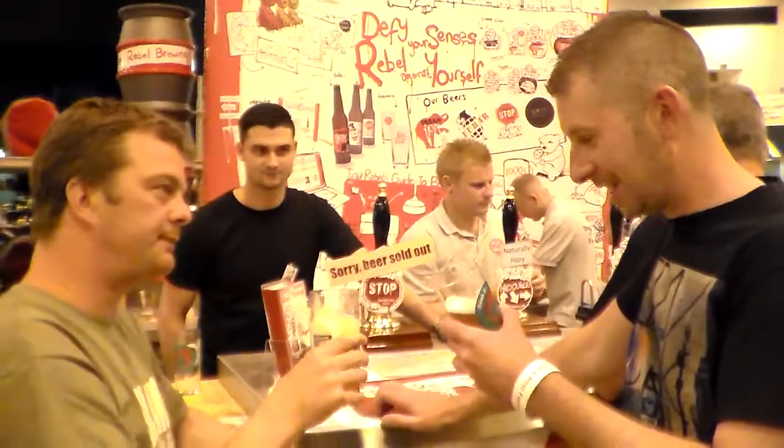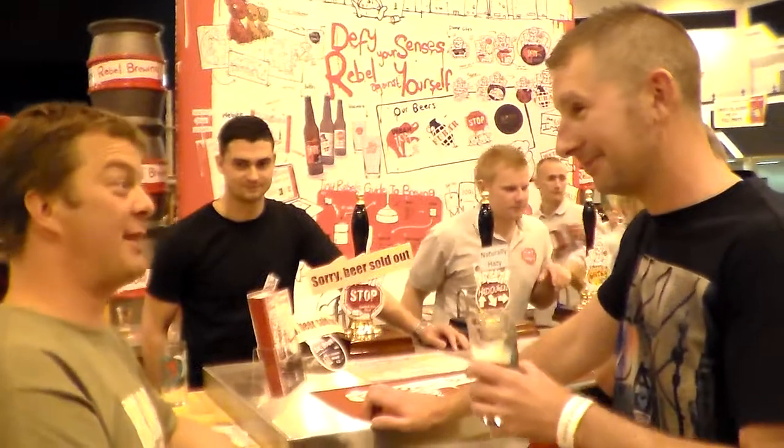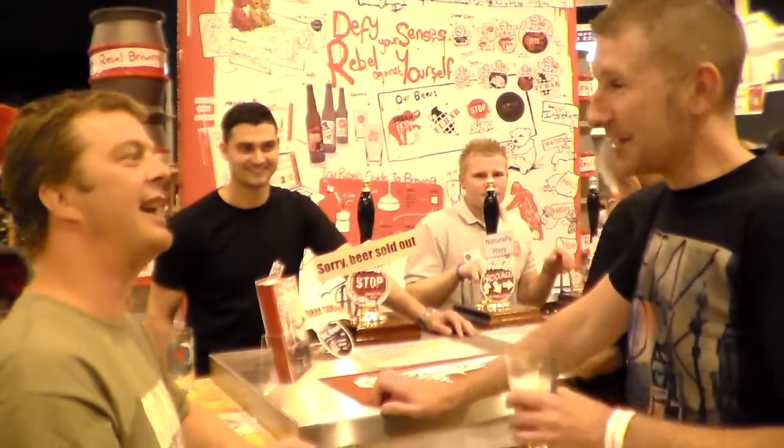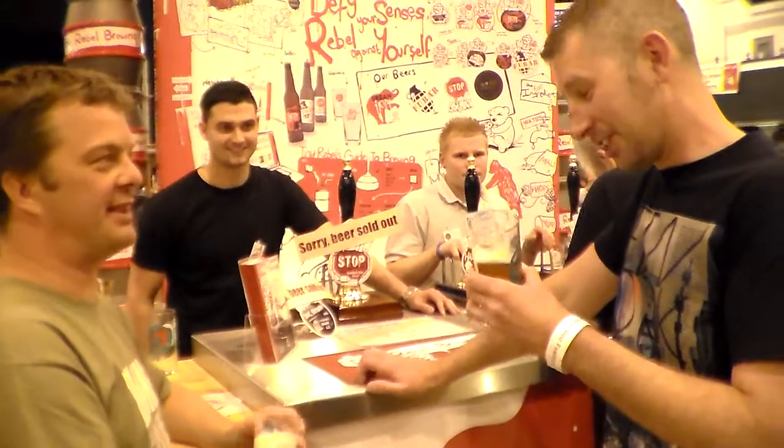It would be rude not to give that a 10 out of 10, Simon. Is that a first for you? No, it's not — I've given a few beers 10 out of 10, but it's one of the few. It really is worth it.